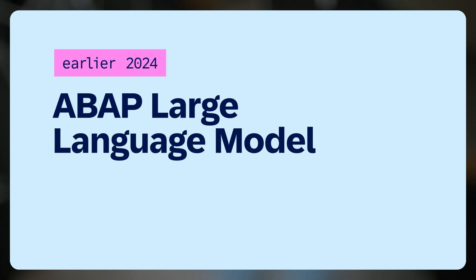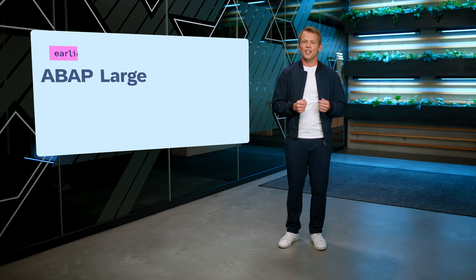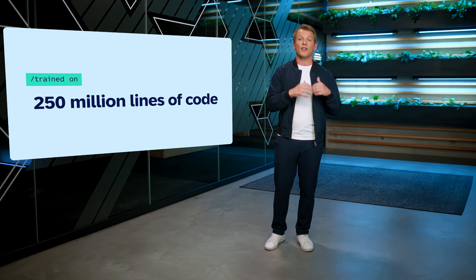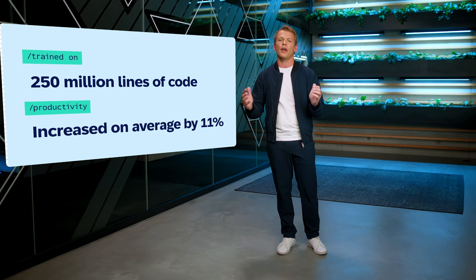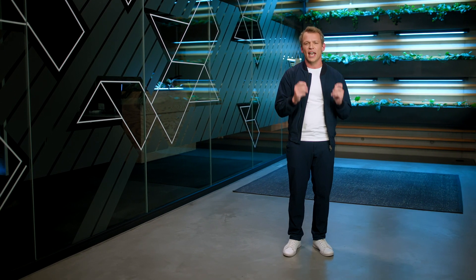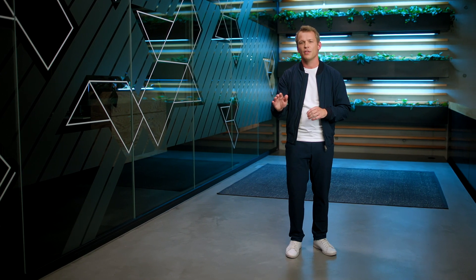Earlier this year, we already announced our very own ABAP large language model that is capable of explaining legacy code, generating new modern ABAP code, ZDS views, and so much more. This model has been trained on more than 250 million lines of the latest S/4HANA public cloud code and will elevate developer productivity to an entirely new level.